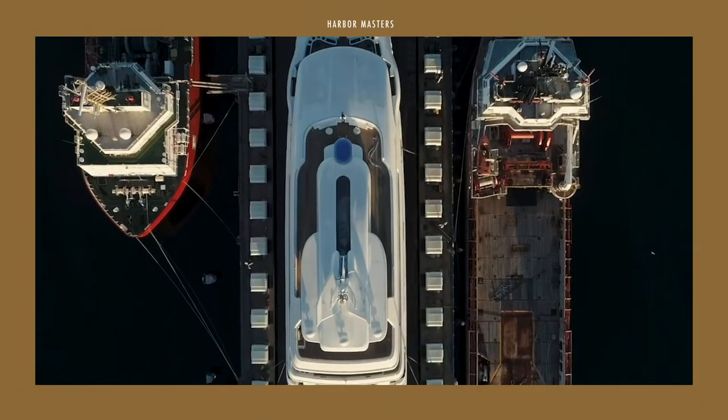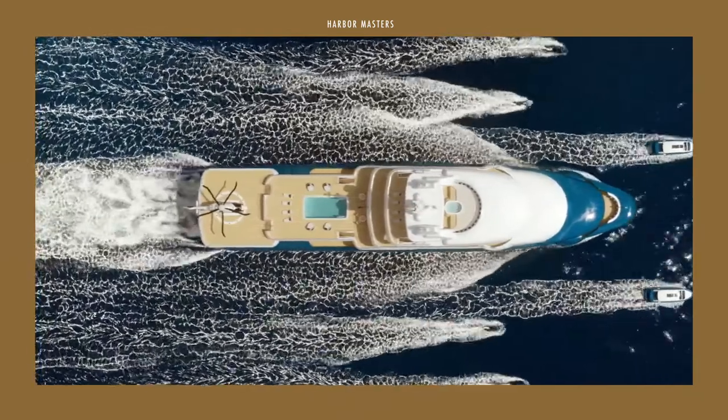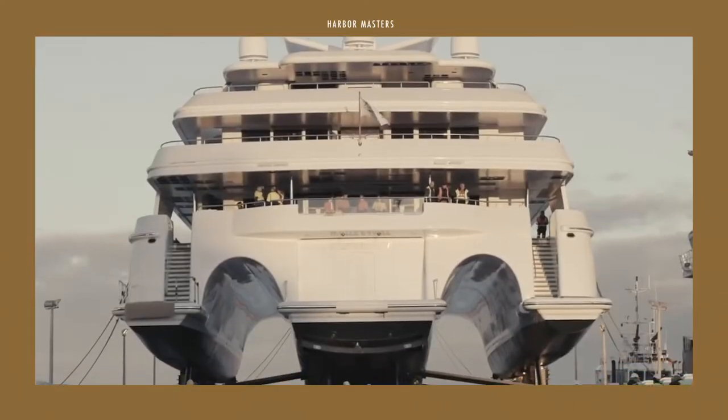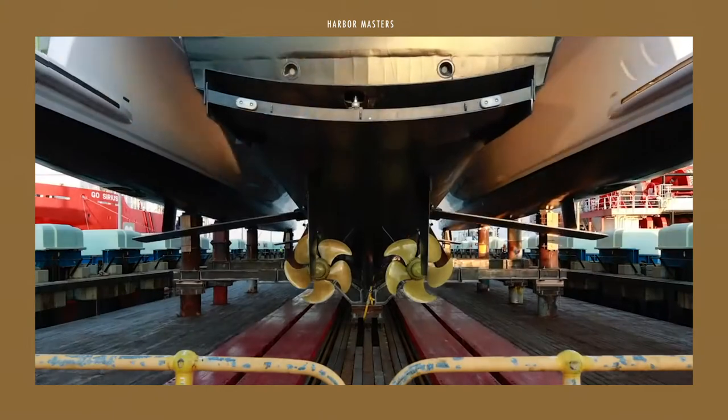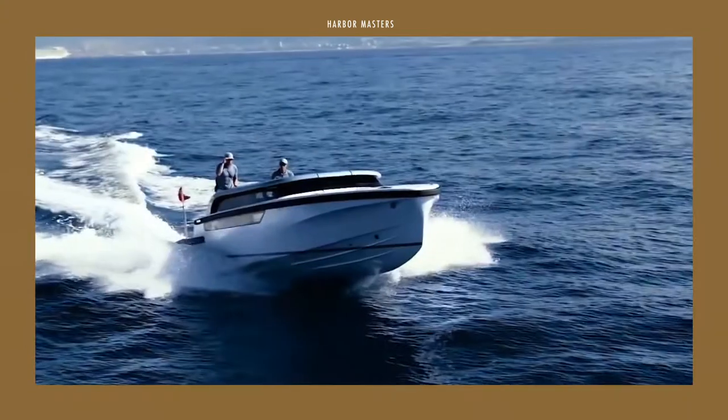The philosophy at the heart of Sorgiovanni Design Studio is that a yacht is a reflection of a client's character. In this way, Sorgiovanni takes great care of and pays close attention to the personality and ambitions of each client, so that this is reflected in the superyacht down to the most intricate detail.